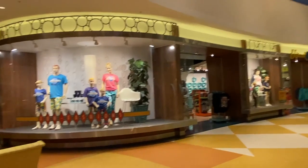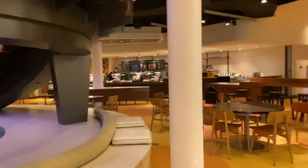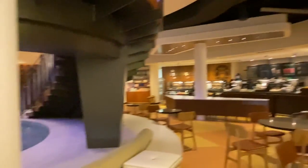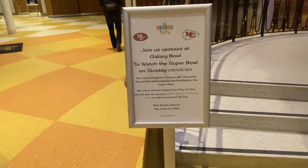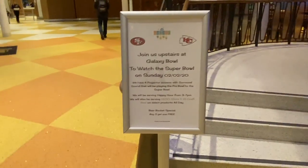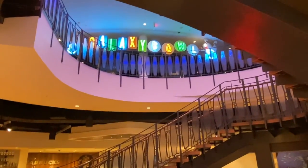You have the gift shop here and just slightly further to the left of the gift shop is a Starbucks — so for your morning coffee needs, you have Starbucks right here by the swirly stairs. Right now is the Super Bowl. If you wanted to watch the Super Bowl, you could have gone up to the Galaxy Bowl to watch it. The Galaxy Bowl entrance is up the swirly stairs if you want to go bowling while you're staying at Cabana Bay.